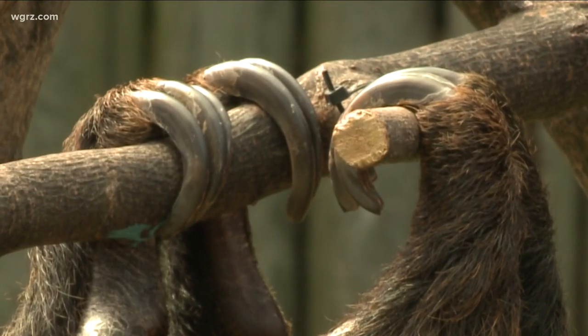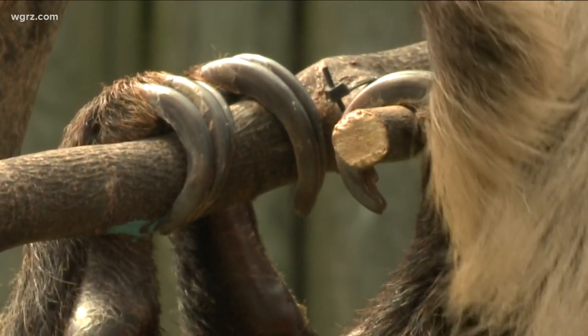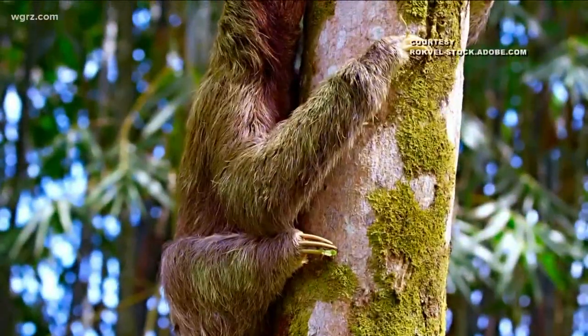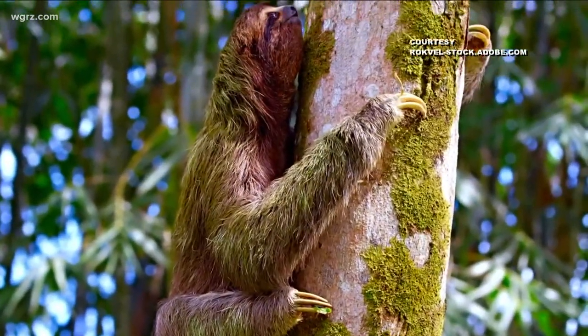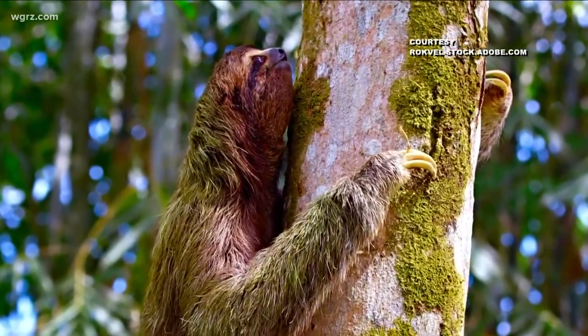They have powerful legs with claws that aren't nails, but rather bones that protrude from their limbs. The thick fur on their back forms a V, allowing water to trickle off. And in the warm, moist rainforest, a thick layer of algae grows on their fur, providing the best disguise. It's a really good form of camouflage — they're living in the trees with lots of green leaves. The algae is going to turn their fur green. It's really wet in the rainforest, so algae grows really easily on them.